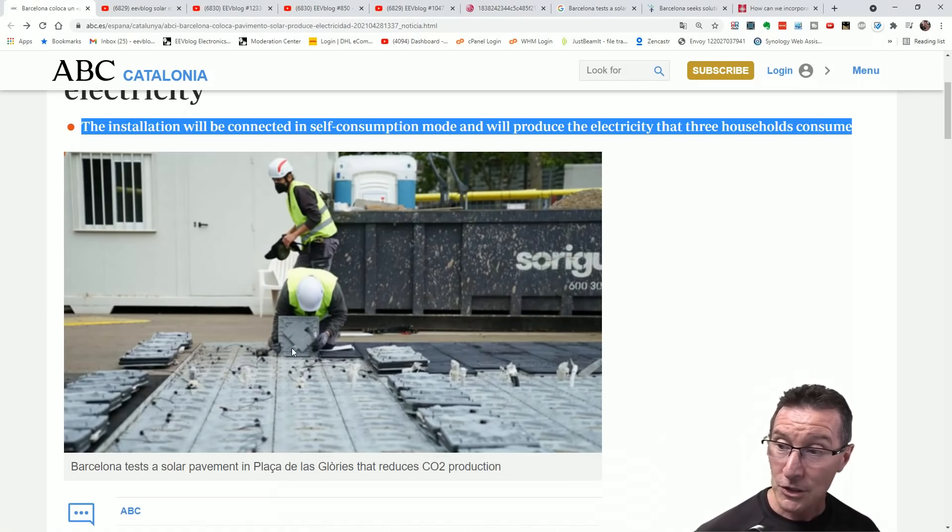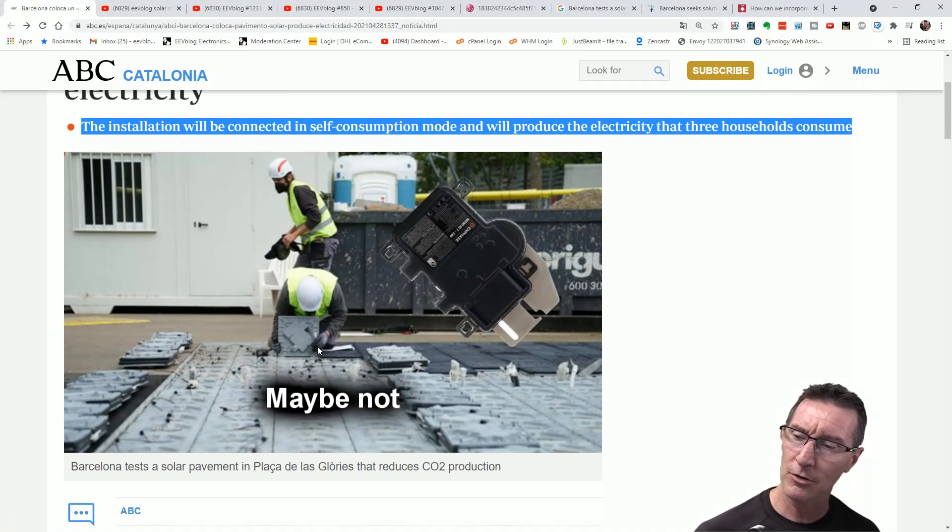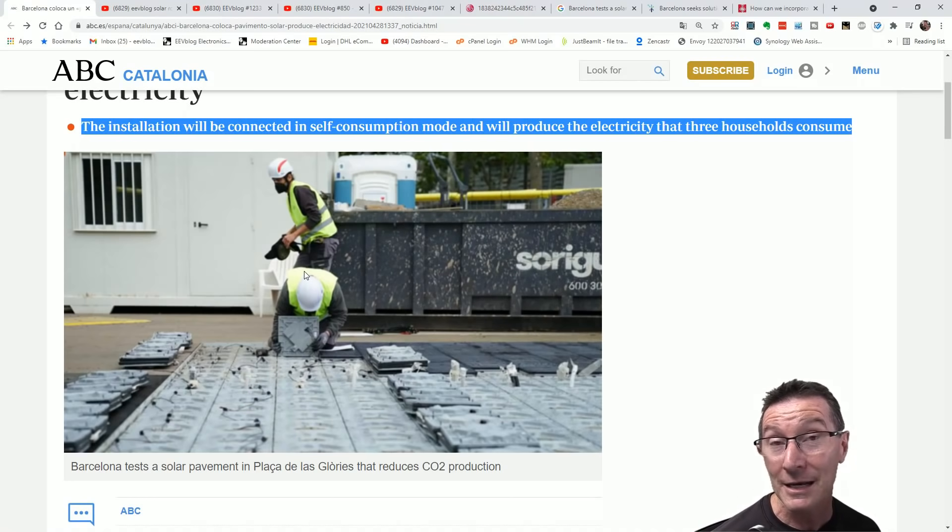Curiously, each one of them looks like it has a little micro-inverter in them — that curiously looks like the Enphase shape. I wonder if those are Enphase micro-inverters inside each one. You're going to damn well need a little micro-inverter inside each one of these little pissant pavement tiles, because they're just going to get gunked up and it's just going to be absolutely awful.